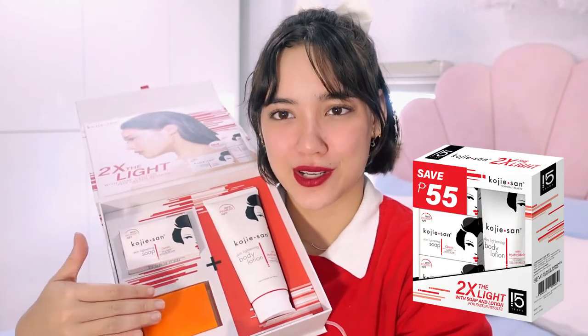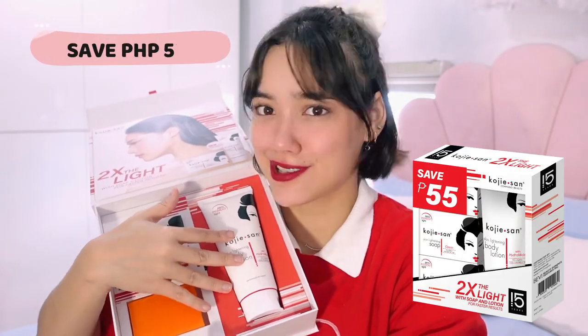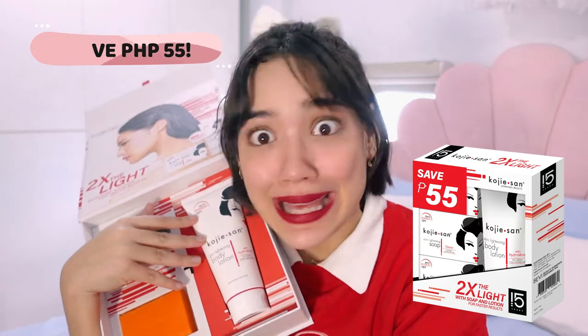Most of you have probably tried just the soap, but they found out that if you use both at the same time, it can actually double the speed at which your skin will lighten. Why? Because in the shower you're using the soap, but after you shower when you apply the lotion, it's like a leave-on agent and your skin more easily absorbs all the ingredients that help with lightening. If you get the bundle of the two soaps and the lotion, you actually save 55 pesos — so it's a steal.